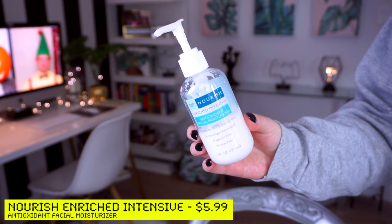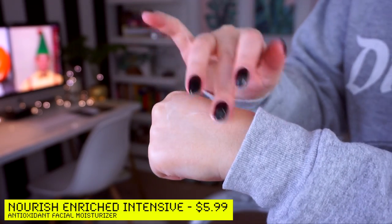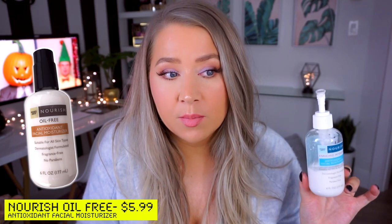A moisturizer I can use every single day is the Nourish Enriched Intensive Antioxidant Facial Moisturizer, suitable for dry and normal skin. It's fragrance-free, paraben-free, dermatologist-formulated, and it is a dream. This is actually Chris's — mine I'm all out of. Chris has very dry, flaky skin, especially around his beard area, and he's sensitive to most skincare. This also comes in an oil-free version, which I use and have been using since about 2012. I'd highly recommend both — they're absolutely amazing and wear beautifully under makeup. Ten out of ten.